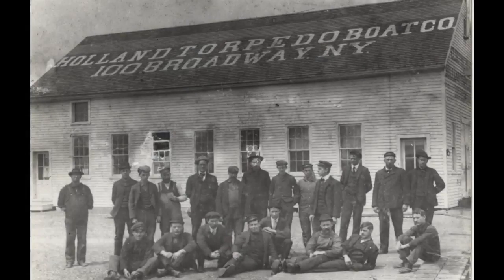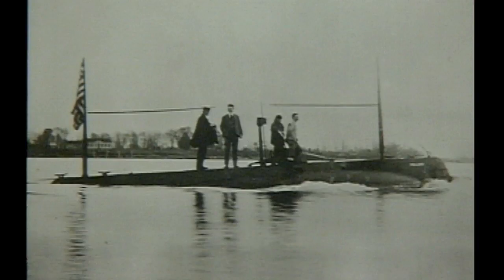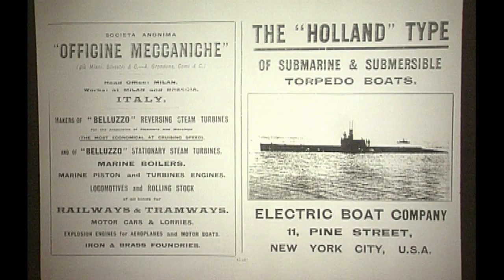From its establishment in 1899, General Dynamics Electric Boat has built the finest submarines in the world. Electric Boat Shipbuilders delivered the Navy's first commissioned submarine, USS Holland, in 1900.